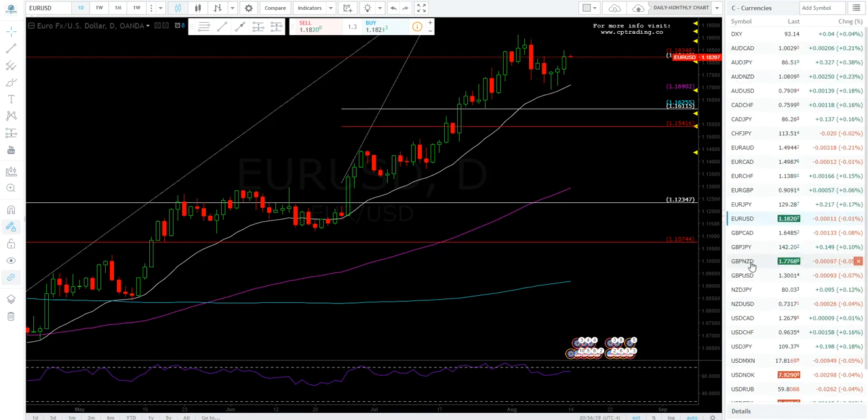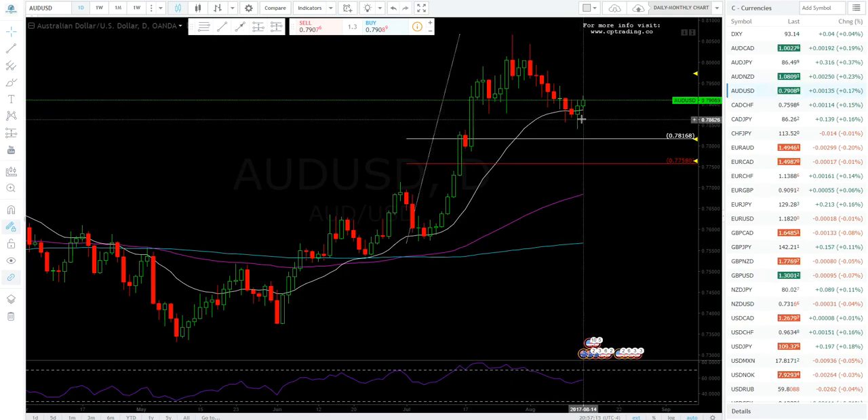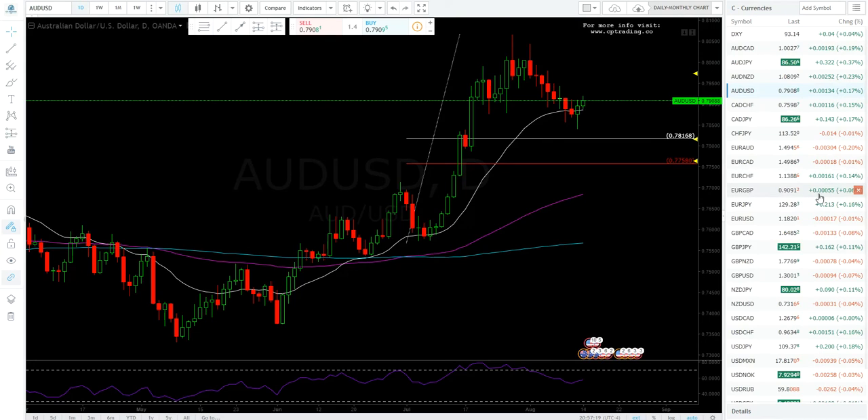Let's look at the Aussie. The Aussie looks like it's bouncing off support right here — that's a hammer. The tail is decent but a smaller body would be more bullish. This may bounce, but we'll see what the week brings. If gold continues to rally, the Aussie will likely rally as well. Right now I have no opinion on this — it's still below a new high, but if you bought here with a stop down there, that's a great buy on the daily chart.